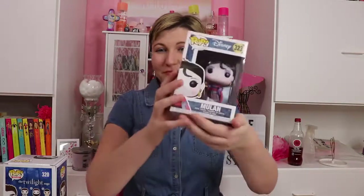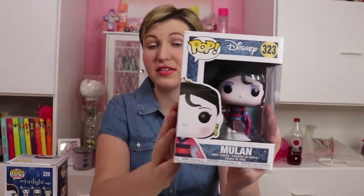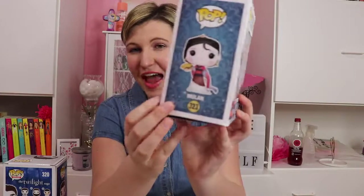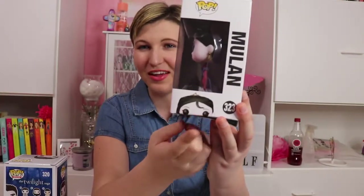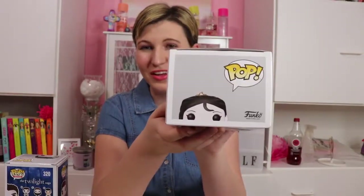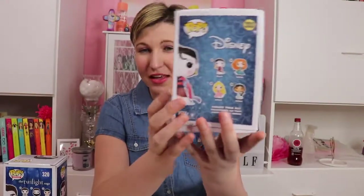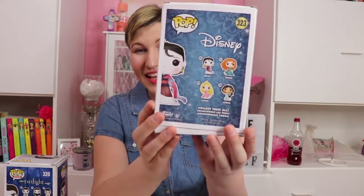The first one I found is the Mulan — Disney Mulan. She's in her outfit from the movie, like when they paint her face white and they're trying to make her look more like a presentable girl. I'll show you the box — they have her on the side holding her fan. And on the other side it says Mulan. I love how they have these little half faces on the side and the top, so when you're looking for them you know exactly what to look for. On the back we have the little collection: Aurora, Jasmine, Merida, and Mulan.